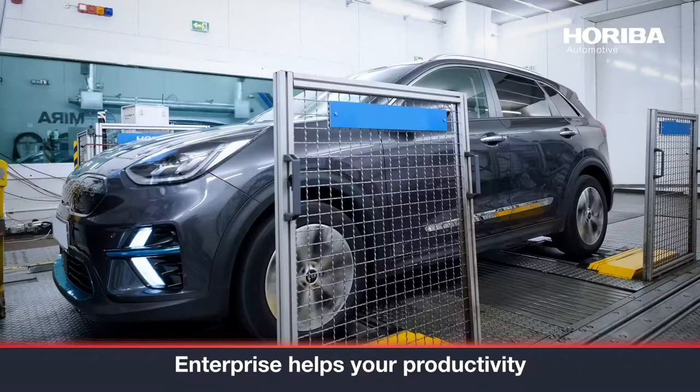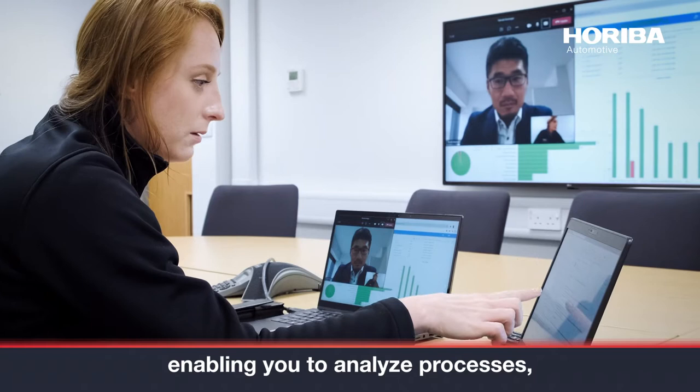Enterprise helps your productivity with defined, repeatable tasks, enabling you to analyze processes, set KPIs, and quantify improvements.